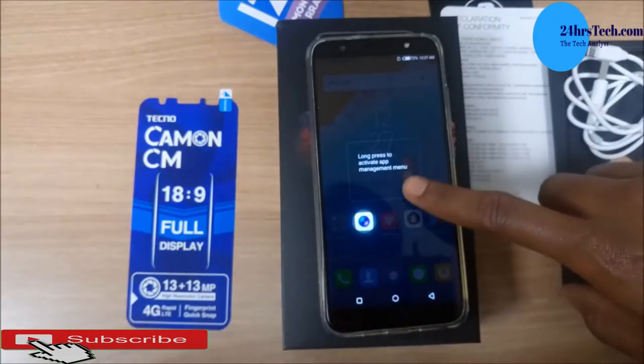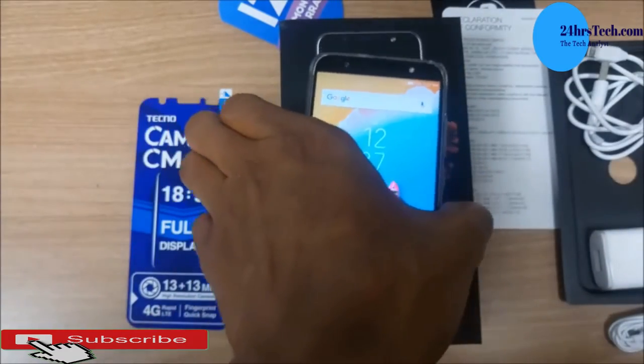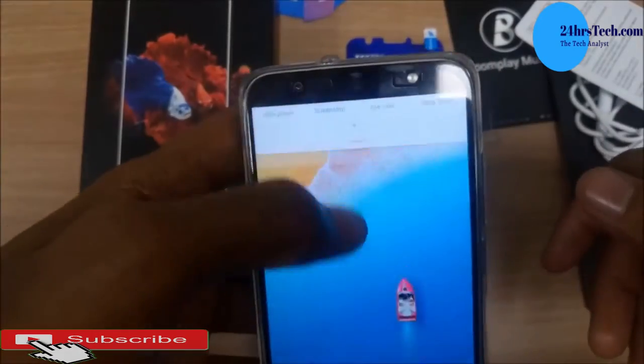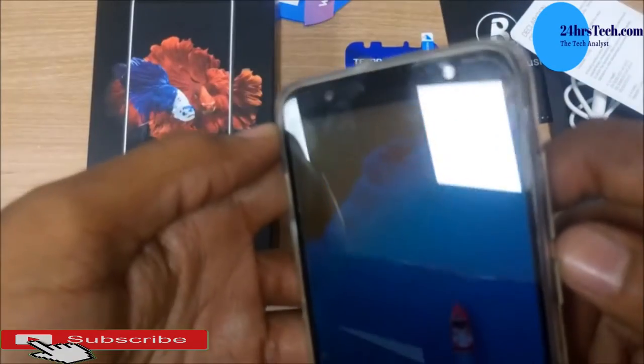The Tecno Camon CM has a 5.7-inch FHD display with an 18 by 9 aspect ratio. It runs Android 7.0 with Tecno's custom HiOS interface. It has 16GB of internal memory.